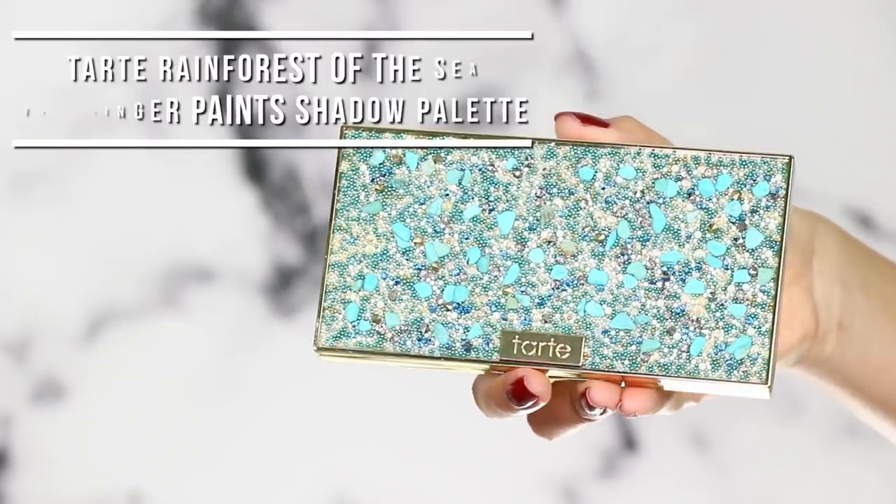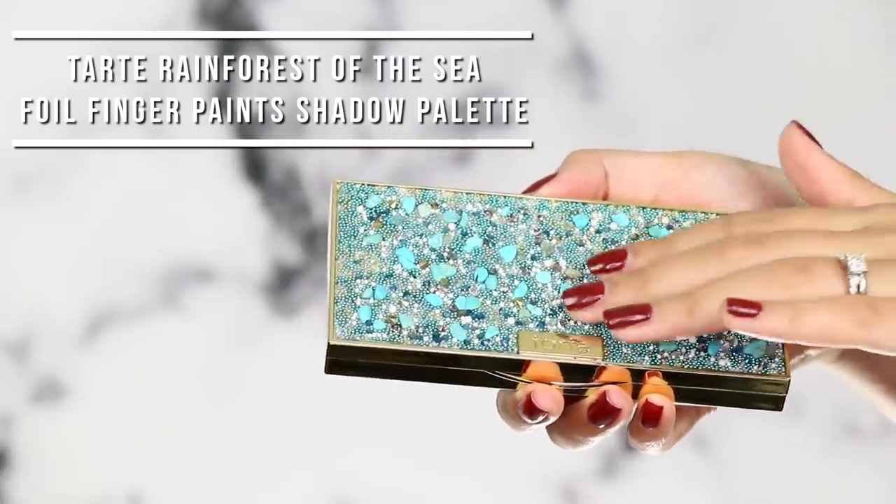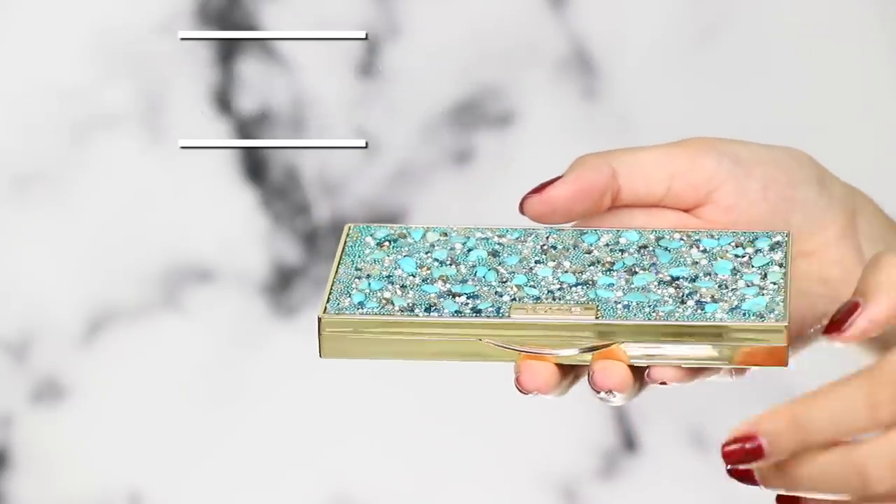The first thing to show you guys is this gorgeous Tarte Rainforest of the Sea Foil Paints Shadow Palette. This thing is beautiful. The front of it has a stone, jeweled, bedazzled front and it does have texture — you can feel the 3D effect of the front of the palette, which is very glamorous, and the back is gold and kind of like a mirror.